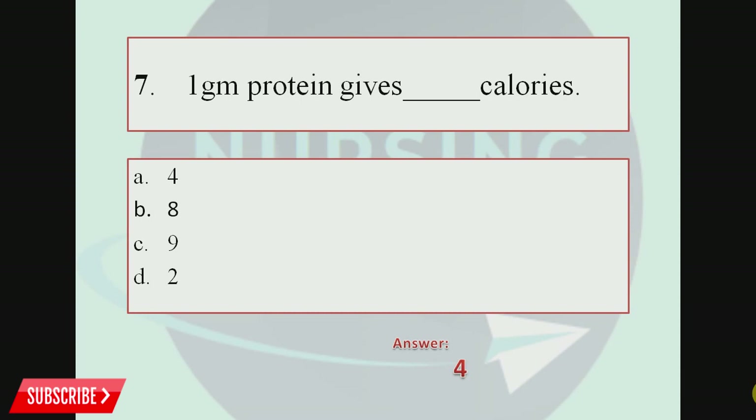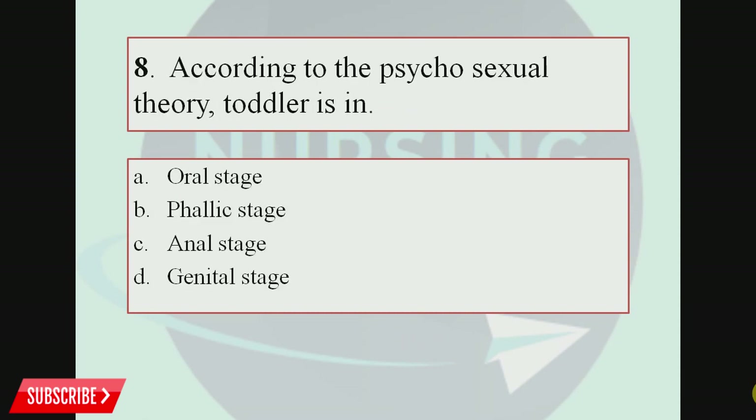Question number 8. According to the psychosexual theory, a toddler is in which stage? Option A, Oral stage; Option B, Phallic stage; Option C, Anal stage; Option D, Genital stage.